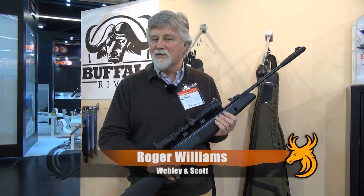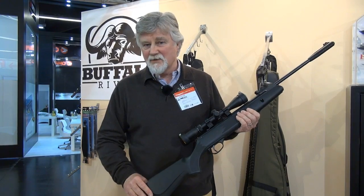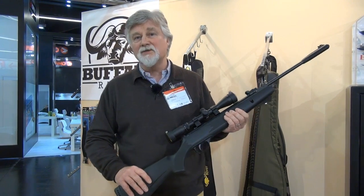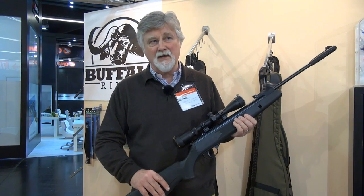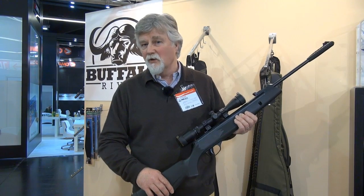Roger Williams for Webley & Scott speaking on Team Wild TV. You might recognize our Webley Valumax. A new product coming out this year will be the Valumax DRAM, containing our gas ram. It'll give you the same performance as our competitors' gas ram products, but pound for pound at a much lower price.